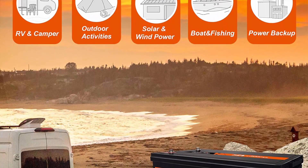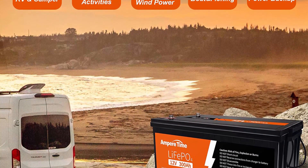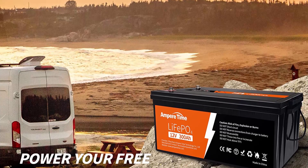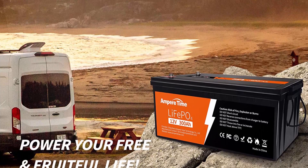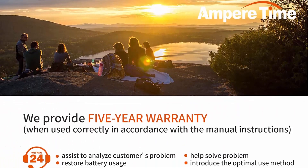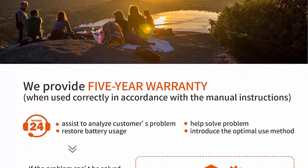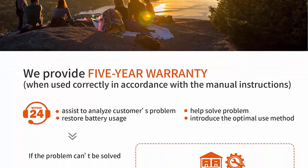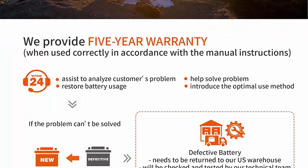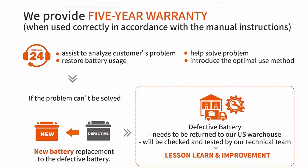Perfect for off-grid and outdoor applications: the LiFePO4 battery can be connected in parallel and series for larger capacity (max 1,200AH) and higher voltage (24V, 36V, 48V), making it perfect for off-grid solar systems and outdoor applications such as home backup power, RV, camping, and sailboat. You don't have to worry about charging on cloudy days, as the long endurance brings reliable power for longer and more enjoyable trips.